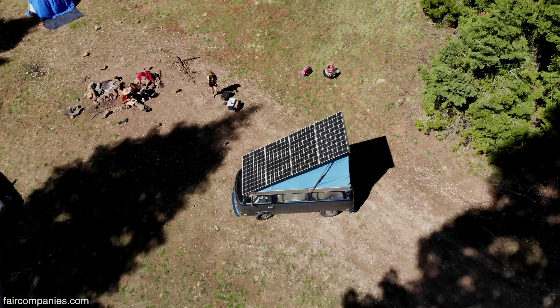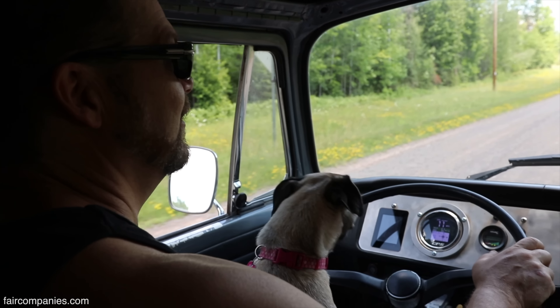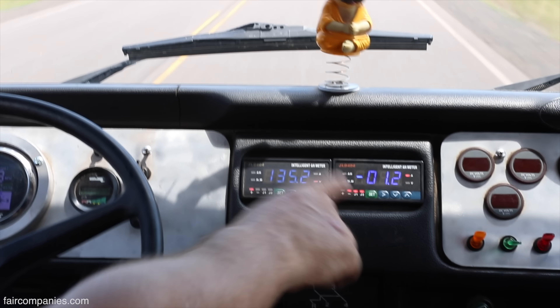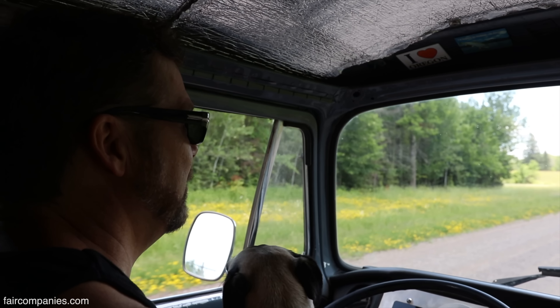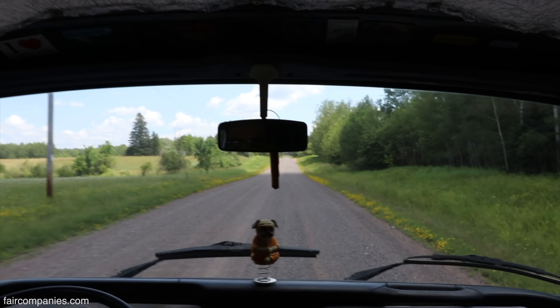We'll pull about 30 miles a day with this panel. We're creeping up on a decade of driving this vehicle. I wish I had more accurate tallies of how many amp hours, watt hours, we've collected from the sun. But I bet we've pretty much paid for the vehicle by now, especially with the gas prices the way they are today.